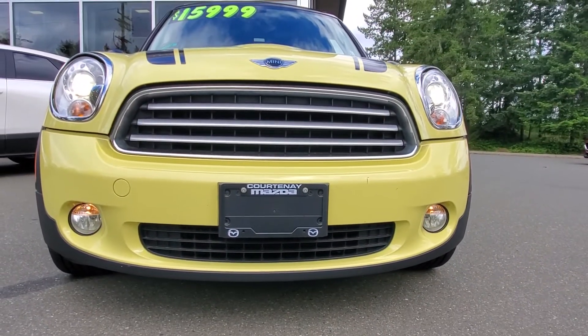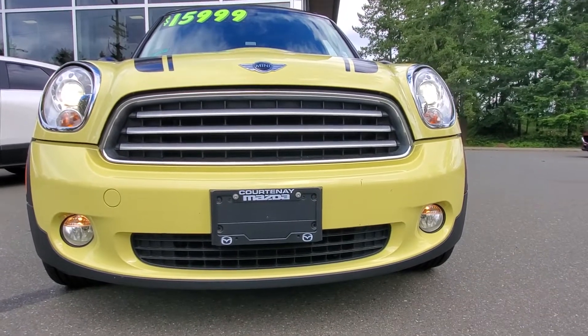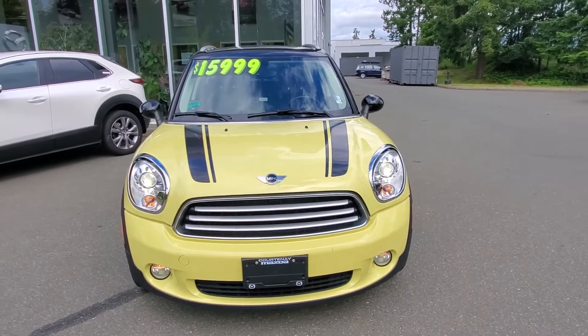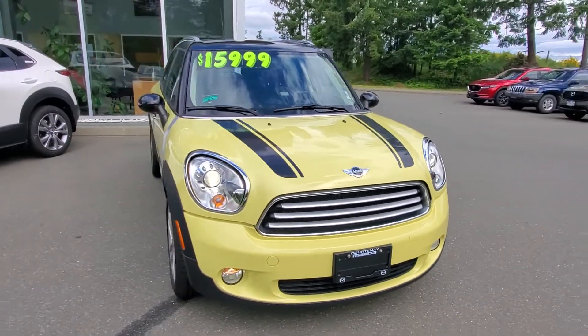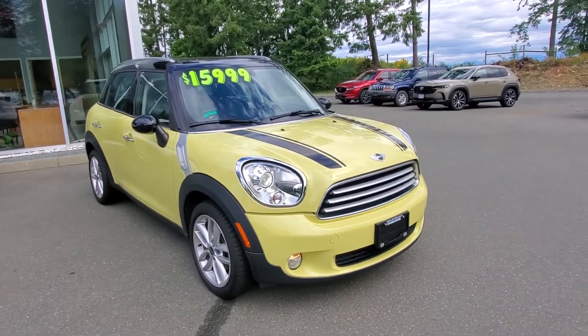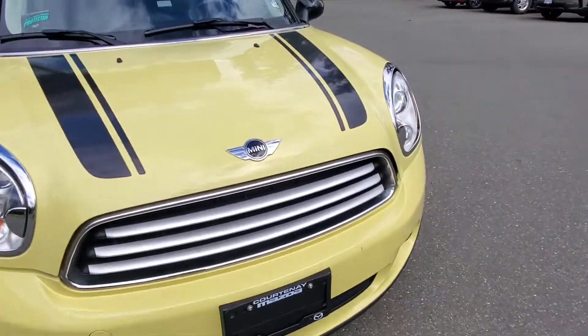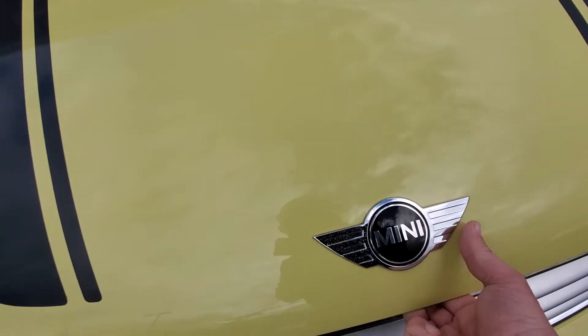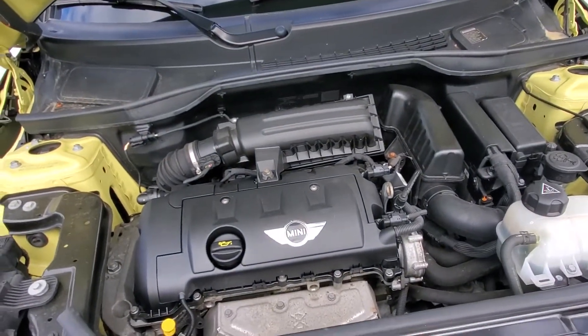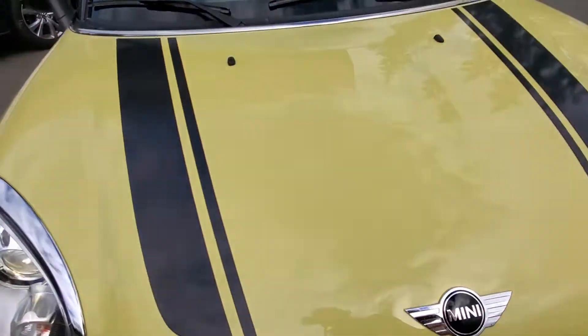Really good condition — remember this is a 2011, folks, so it's in really nice shape. It's got low mileage on it for the year and it's in amazing condition thanks to the previous owners who looked after it really well. Up underneath the hood there's a 1.6-liter fuel-efficient engine — around 120 horsepower, torque is about the same.